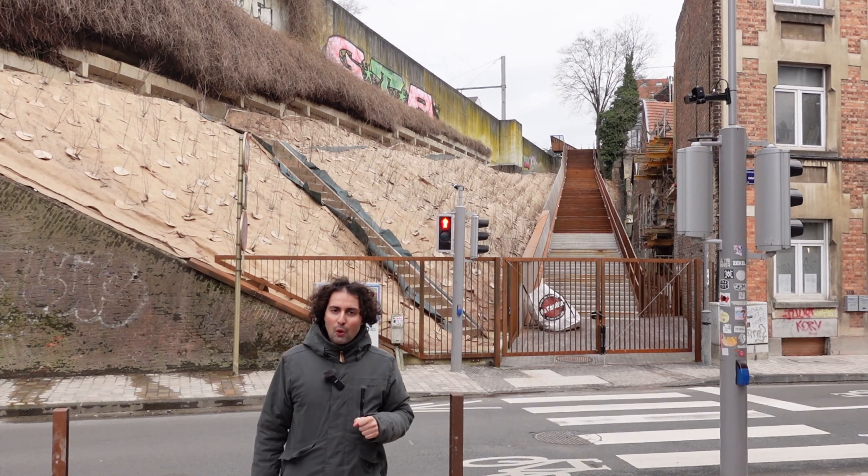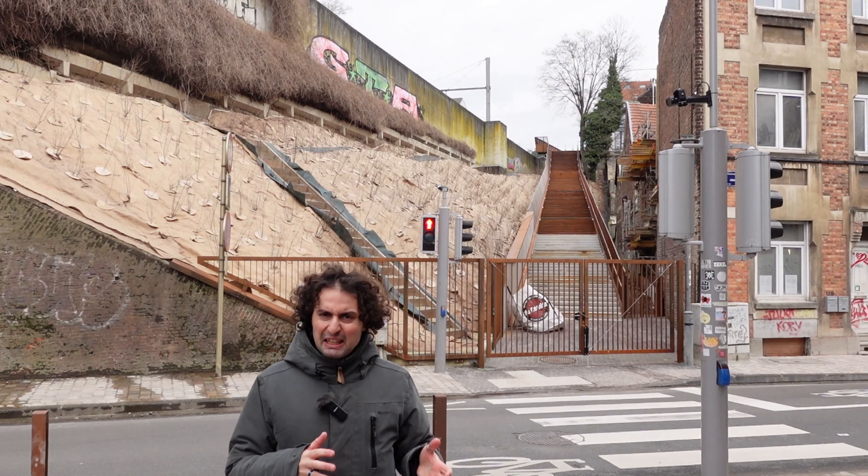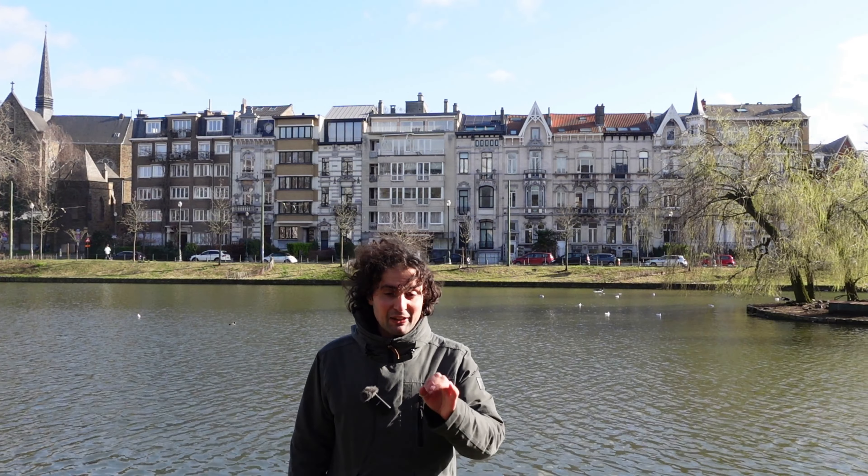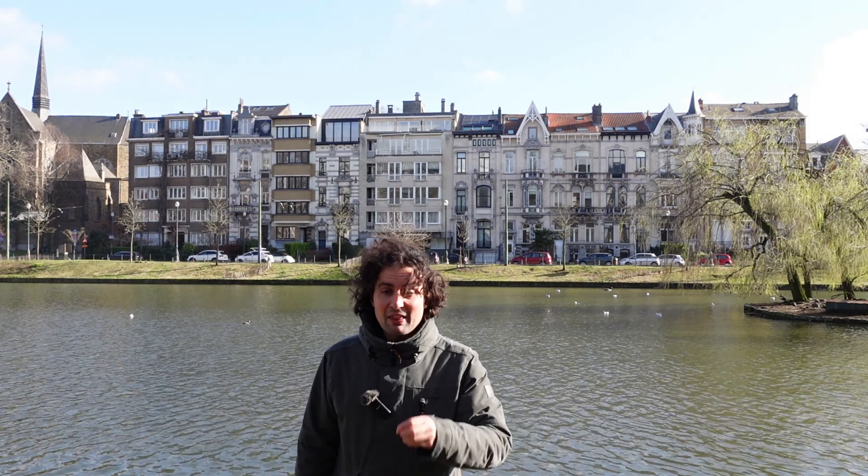But did you know that gentrification can also occur in a rather hidden, silent, and quiet way? You're watching Stripping Architecture, and today we'll strip the architecture and reveal an urban phenomenon that we have named as subtle gentrification.